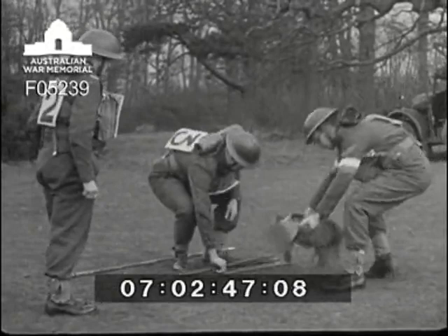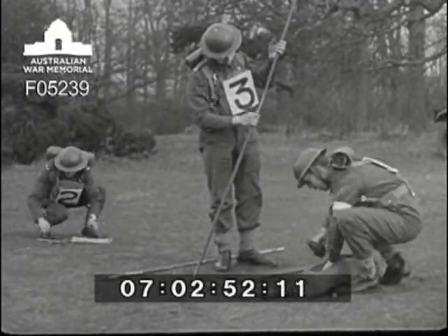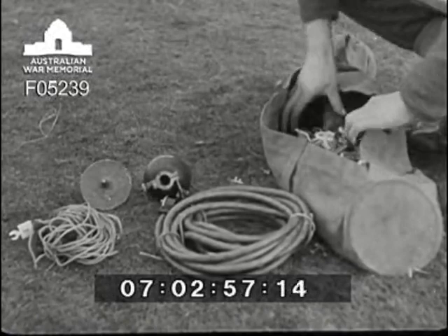The mast gear is taken to the site. Number two drives in a peg which is a marker for the base of the mast. Number one unpacks the feeder, counterpoise, insulator, base plug and rubber cover.